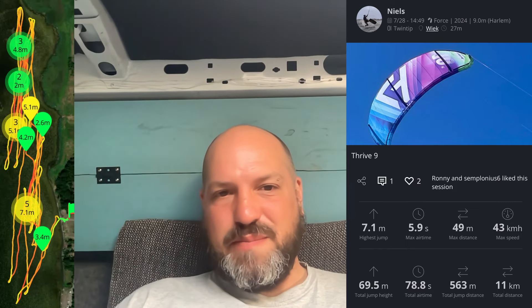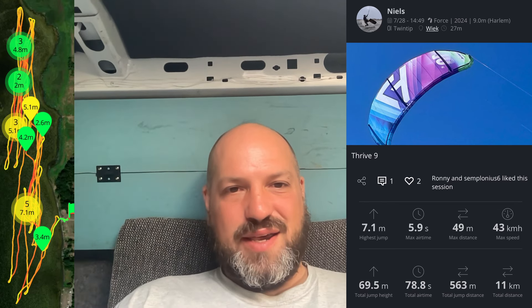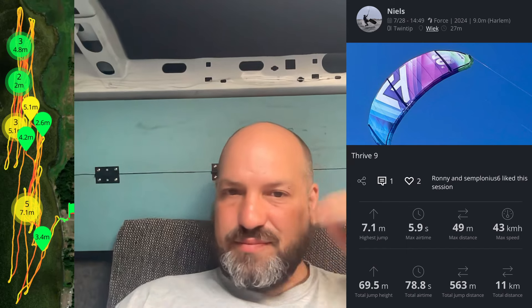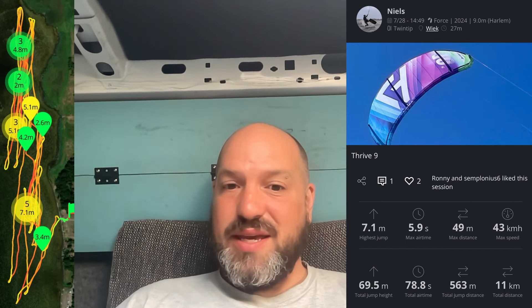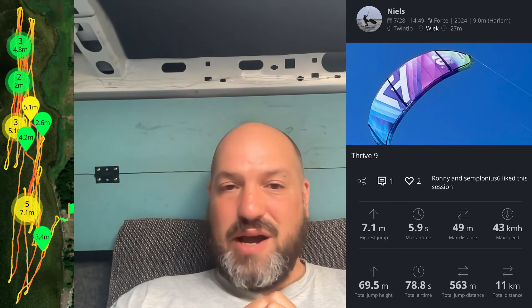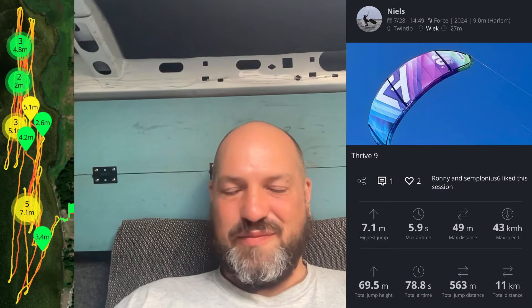With the next kite, the Harlem Thrive 9, I could have looped it probably, but the Pace Pro gave me the most trust for looping. The Thrive 9 was tied for second place in height with the next kite — it's a beast. You get D-Lab performance at an SRS price point, as Ralph always says, and it's true. It flies like an Evo. Awesome kite — you should buy it.